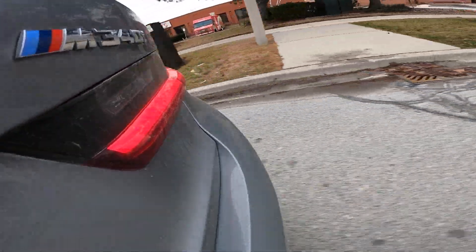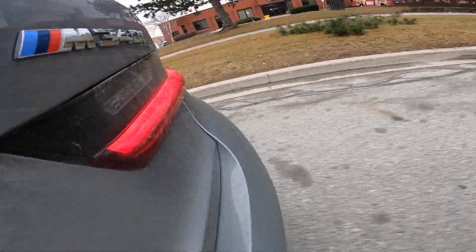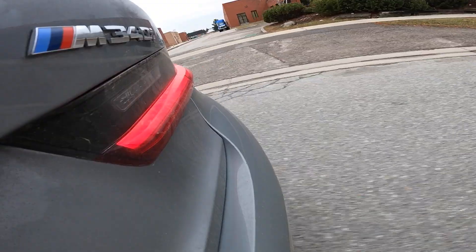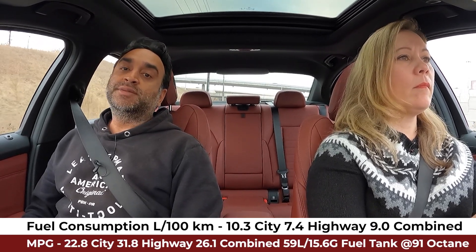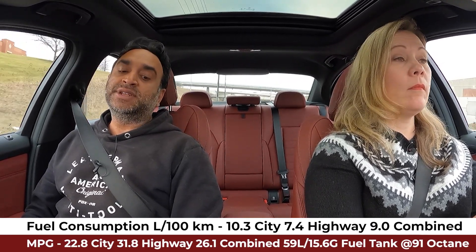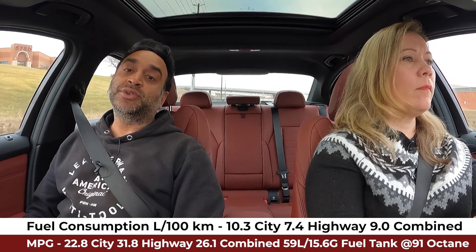If you do run the auto start/stop, you'll see fuel figures closer to what NRCan predicts. Those figures are 10.3 L/100km in the city, 7.4 on the highway, and your blended total comes out to 9.0 even. It's a 59-liter premium fuel tank.